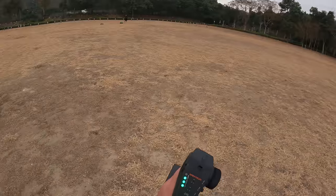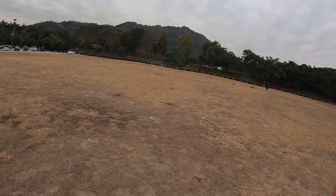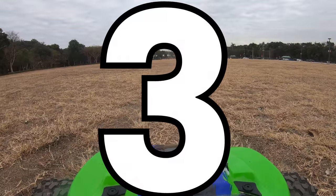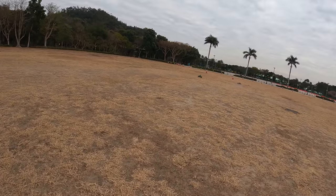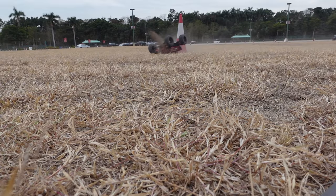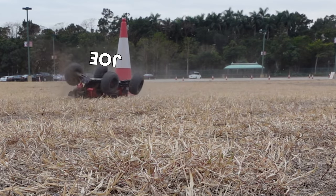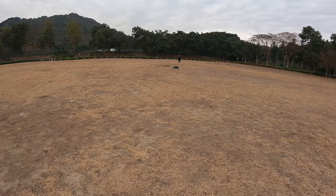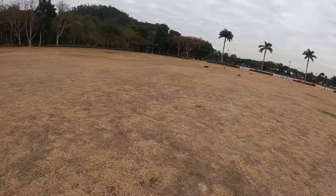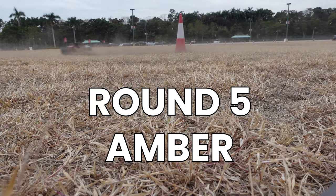I'm going to stand about halfway because I think the Outkast might be losing connection. Amber, go ahead and give us the countdown for round number four. Three, two, one — go! I'm way off course. Give us the countdown for round number five. It's beating me again. We're completely locked up at the end — it's pretty funny.